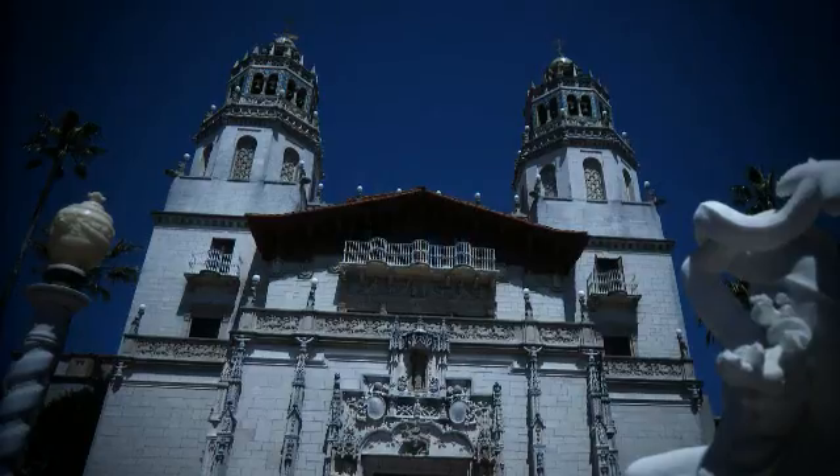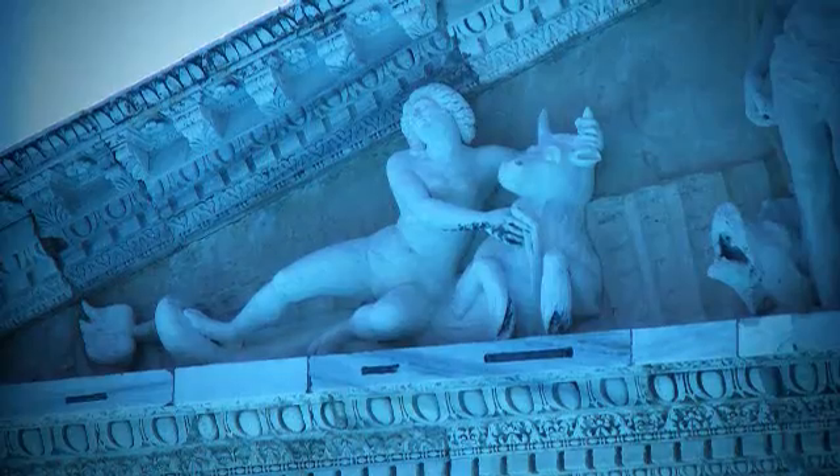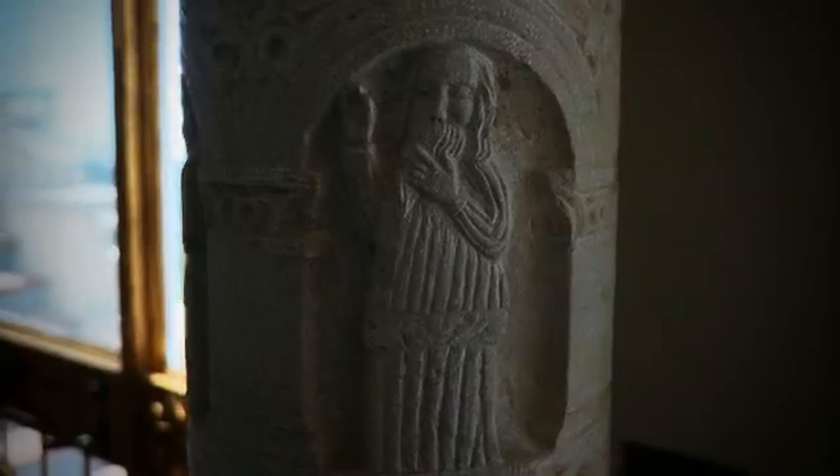I was in my office and all of a sudden the building started to rumble and I was saying something's going on. My name is Hoyt Fields. I'm the museum director here at Hearst San Simeon State Historical Monument, better known as Hearst Castle.